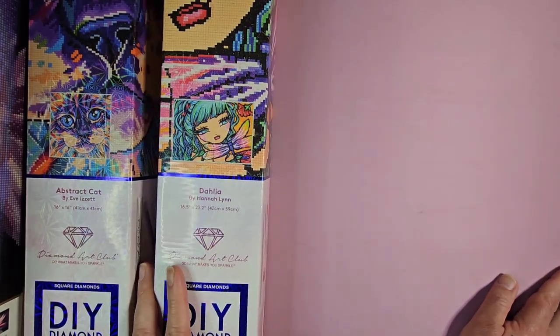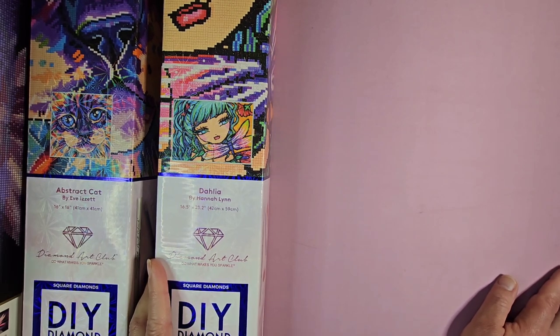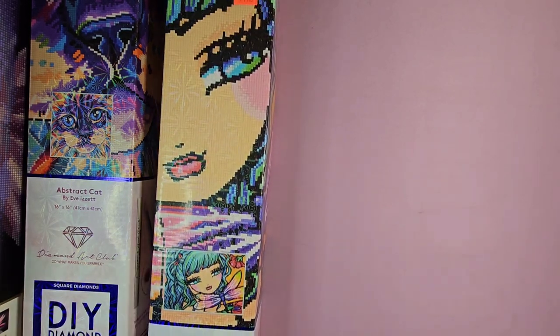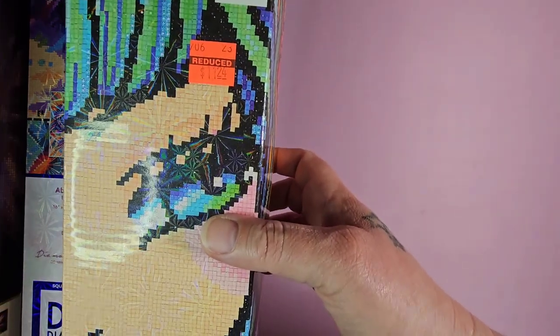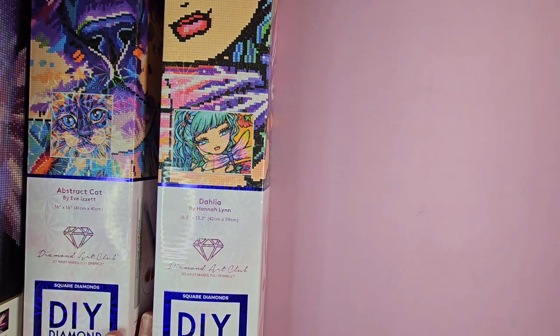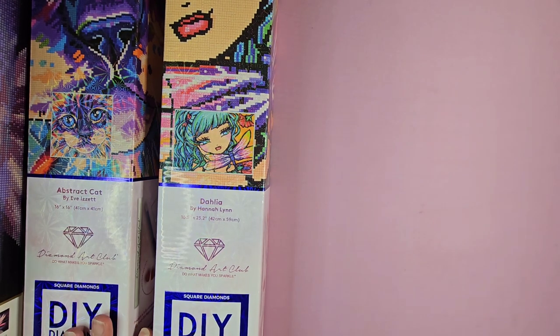I'm not sure which ones I'll get started on first — I'm still working on Starry Night. Both of these larger ones are also square drill, so I'll probably start with one of the small ones first. I hope you enjoyed seeing a little bit more about what I do when I'm not coloring. Get used to seeing some of this on the channel because I will be starting to do more craft things, like doodling. I probably won't be knitting or crocheting on camera, but I will show finished projects. Until next time, have yourselves a very colorful day — bye!